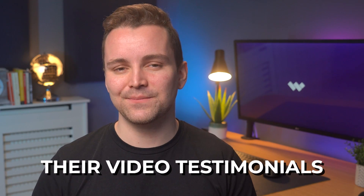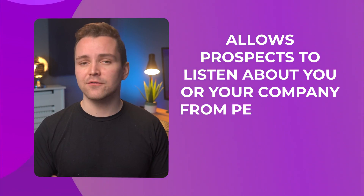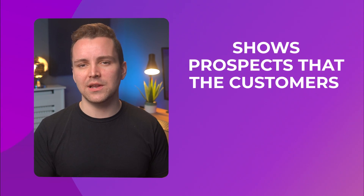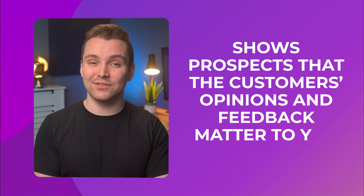Video testimonials are key. Videos on LinkedIn are always better than text when it comes to sharing personal experiences, thoughts, and feelings about a subject or a company. So ask your customers to create a video explaining how your product or service worked for them. Customer testimonials increase the trustworthiness of your brand, attract new customers, allow prospects to hear about you from people with nothing to gain from it, and show prospects that their feedback actually matters to you.